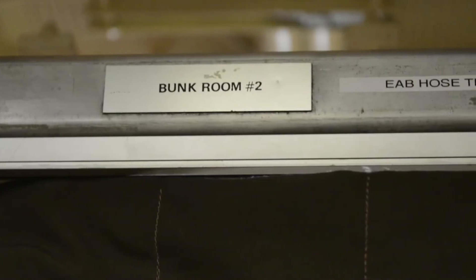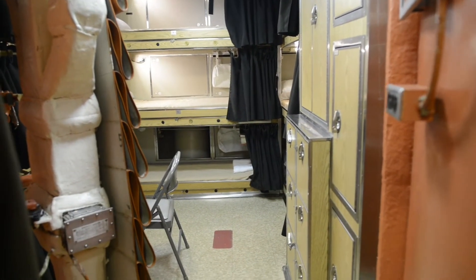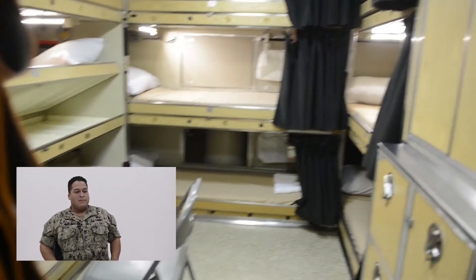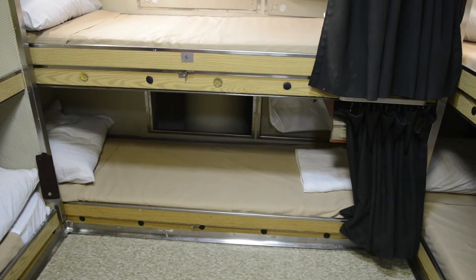The bunk room is the living quarters for the crew. This is where we spend our time sleeping and getting ready for watch. Typically, it's nine guys to a space, and in that space it's usually always dark due to the fact that somebody is always sleeping. So you have to get ready in the dark — get undressed, get dressed, get all your shower supplies. Everything has to usually be done in the dark.